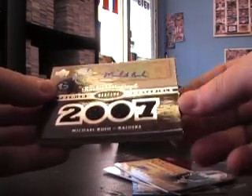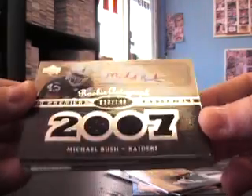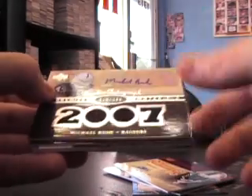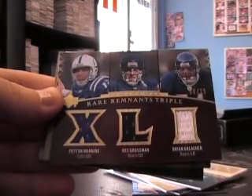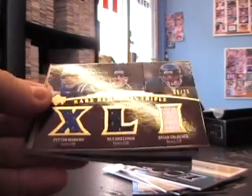Michael Bush, 13 of 199, Quad Jersey Auto. Triple Autograph — we have Peyton Manning, Rex Grossman, Brian Urlacher.